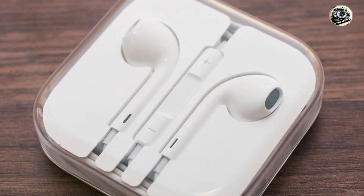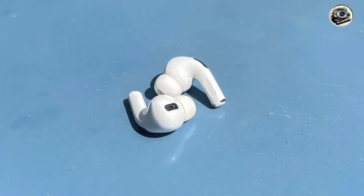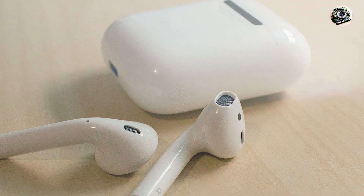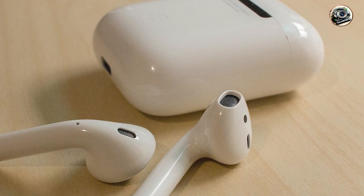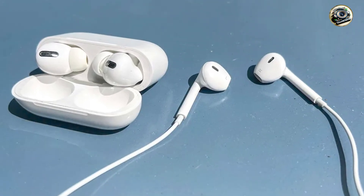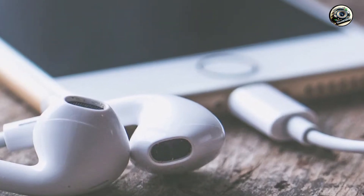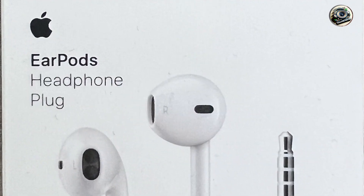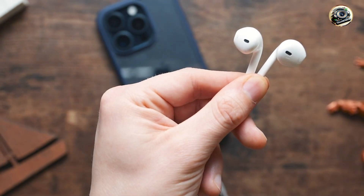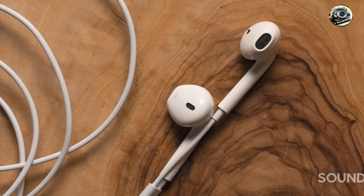Enjoy legendary sound quality and convenience with the Apple EarPods. Whether you're listening to music, watching videos, or making calls, these earbuds ensure that every sound is reproduced with stunning clarity and detail, allowing you to immerse yourself in your favorite content. With their plug-and-play design and intuitive controls, simply plug them into your iPhone's lightning port and you're ready to go. Crafted with quality materials and tested for long-lasting durability, the Apple EarPods are built to withstand the demands of daily use, ensuring you can enjoy music and calls with confidence.